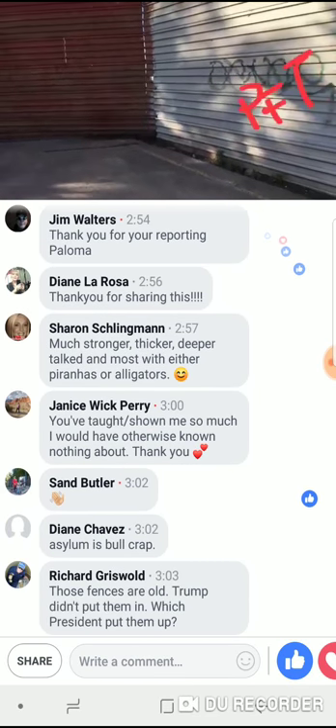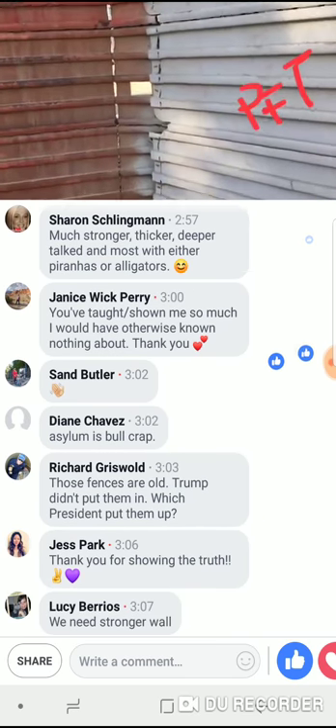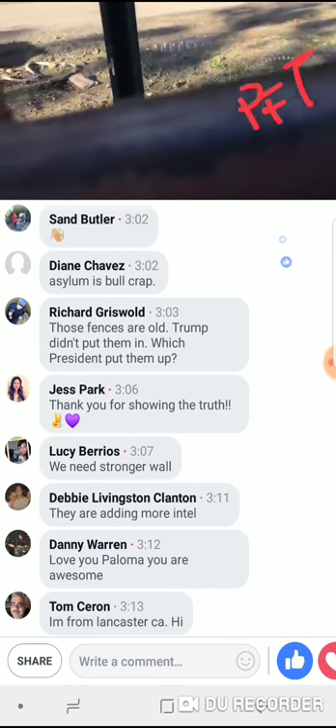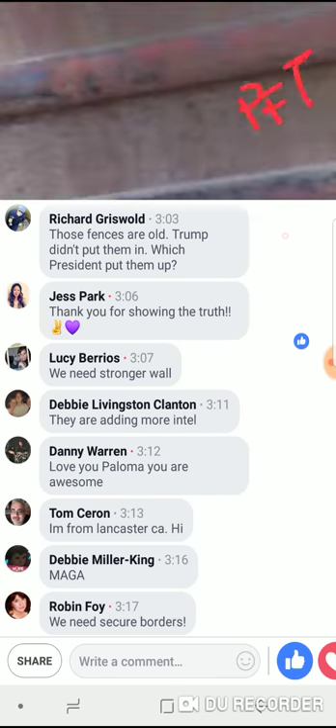Let me show you how weak they are and why he's pushing so hard for the wall. I mean, come on — this is pretty weak, but he's replacing them.